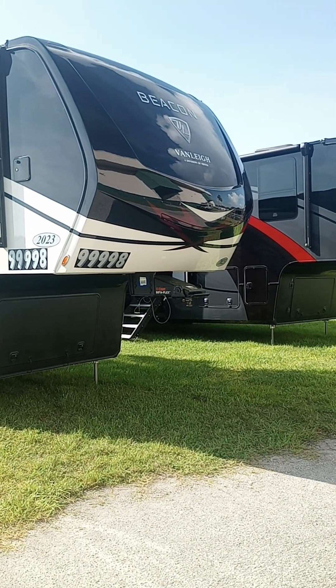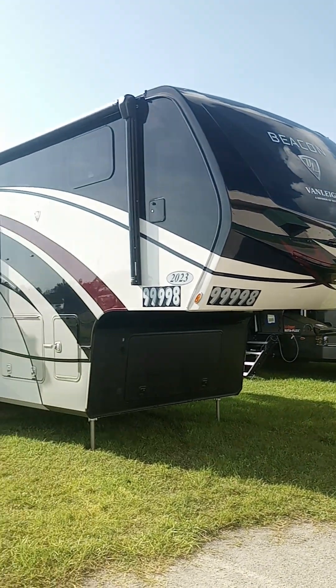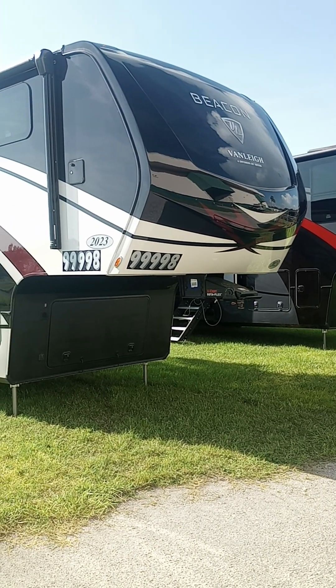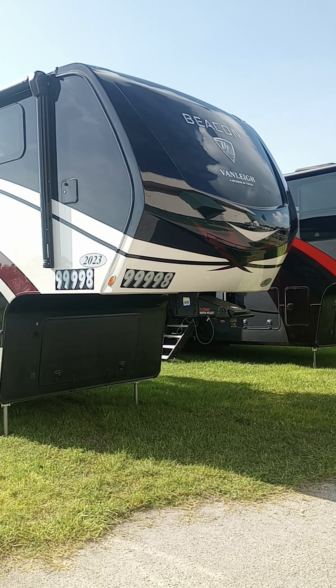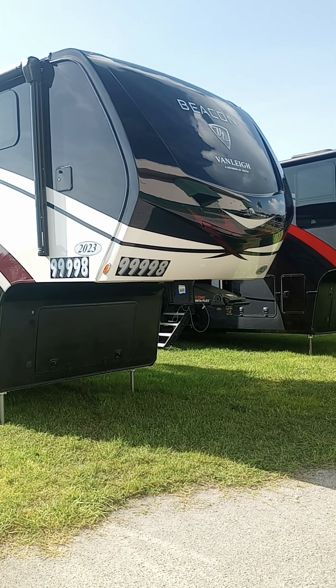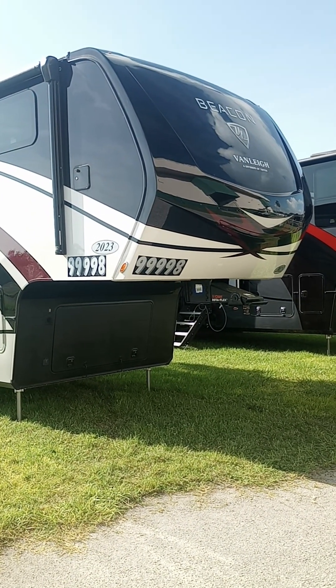We're now outside of the Lee County Civic Center. There's a couple of fifth wheels out here, and they both appear to be the same, just different color pattern, but maybe we will check them both out. This is called the Beacon. It's called Van Lee, a division of Tiffin, and this is basically $100,000. It's a 2023 model.